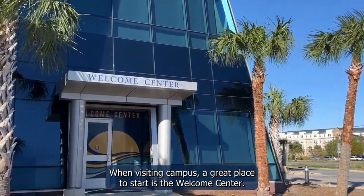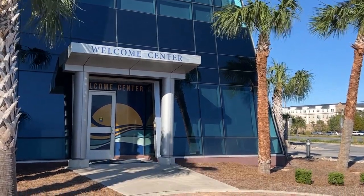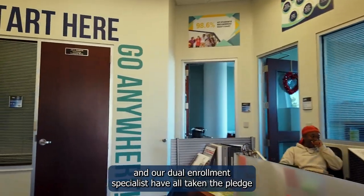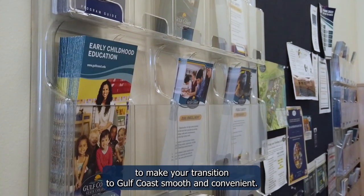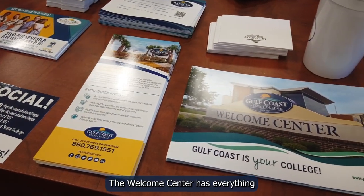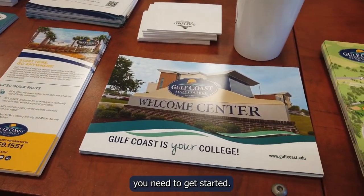When visiting campus, a great place to start is the Welcome Center. The Recruitment Office, Student Ambassadors, and our Dual Enrollment Specialists have all taken the pledge to make your transition to Gulf Coast smooth and convenient. The Welcome Center has everything you need to get started.